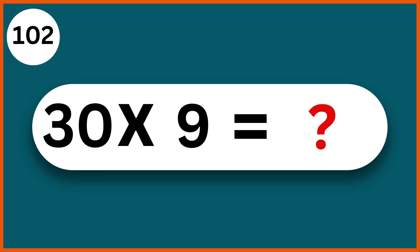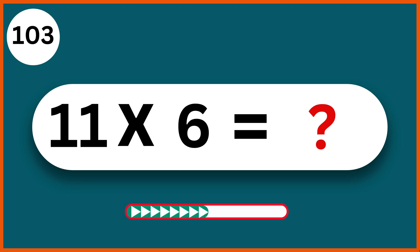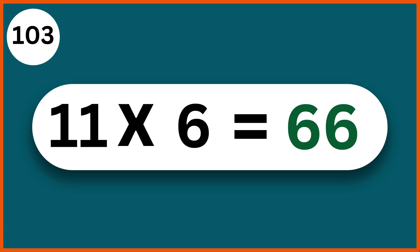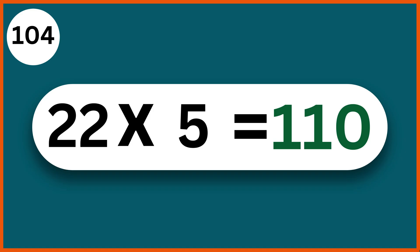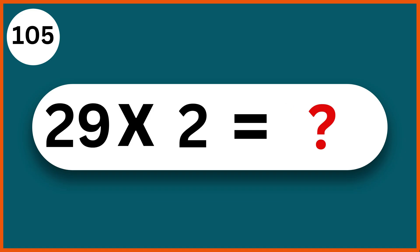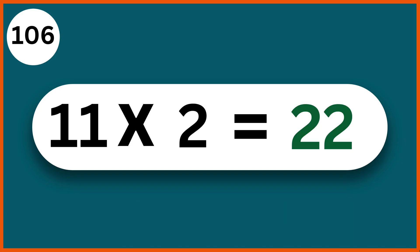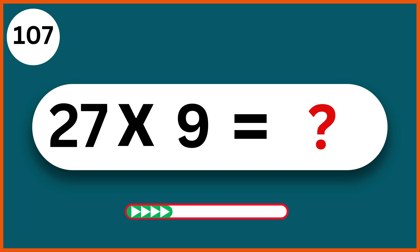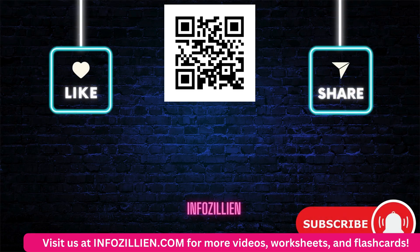30 x 9: 270. 11 x 6: 66. 22 x 5: 110. 20 x 9: 180. 21 x 2: 42. 22 x 6: 132. 22 x 8: 176. 27 x 9: 243. 24 x 6: 144. 26 x 4: 104.